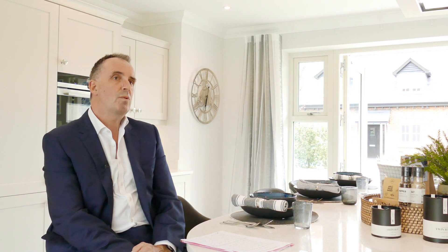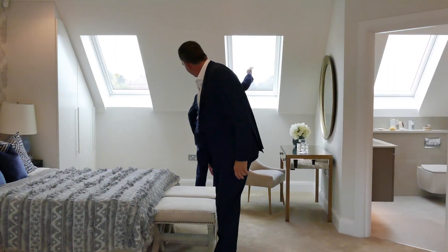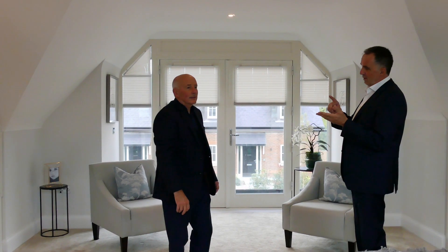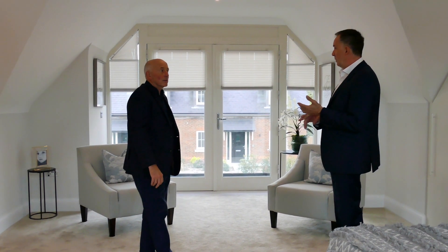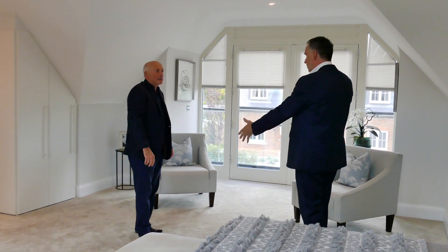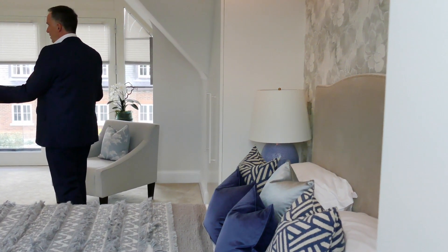We were challenged as to how we could create really good accommodation within that constraint, and I think as we look around you'll see that we've managed pretty well. The importance of creating good bedroom spaces without people being unable to use them was probably the biggest challenge.